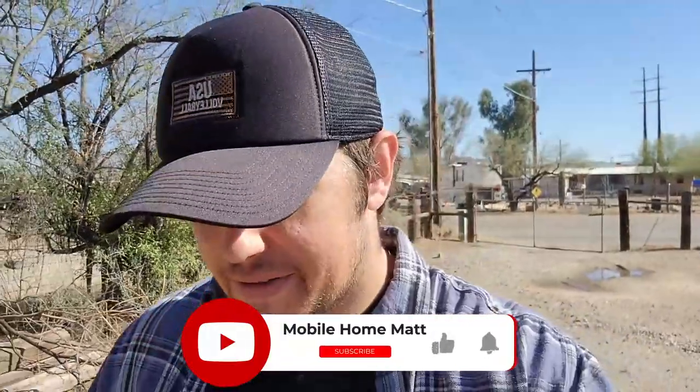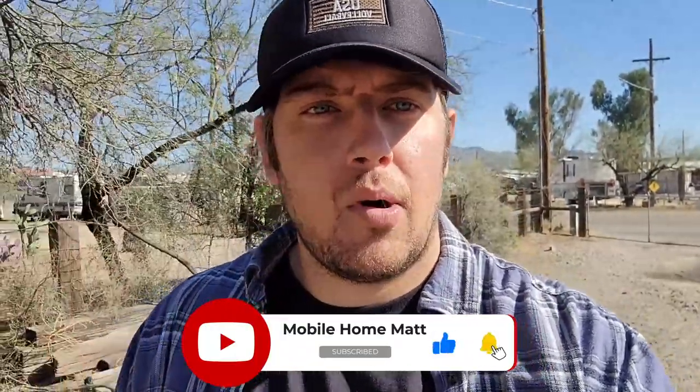Mobile Home Matt, down here in Tucson, Arizona. I'm in the process of purchasing a mobile home from a family. This video is going to be about mobile home transport.